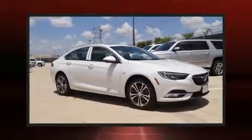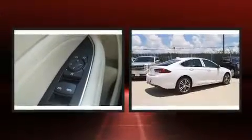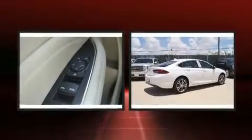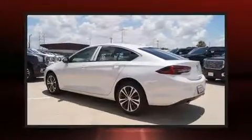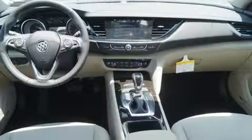You can expect a lot from the 2018 Buick Regal Sportback. This four-door, five-passenger hatchback offers the features and options for which you've been searching. Under the hood, you'll find a four-cylinder engine with more than 200 horsepower, providing a smooth and predictable driving experience.